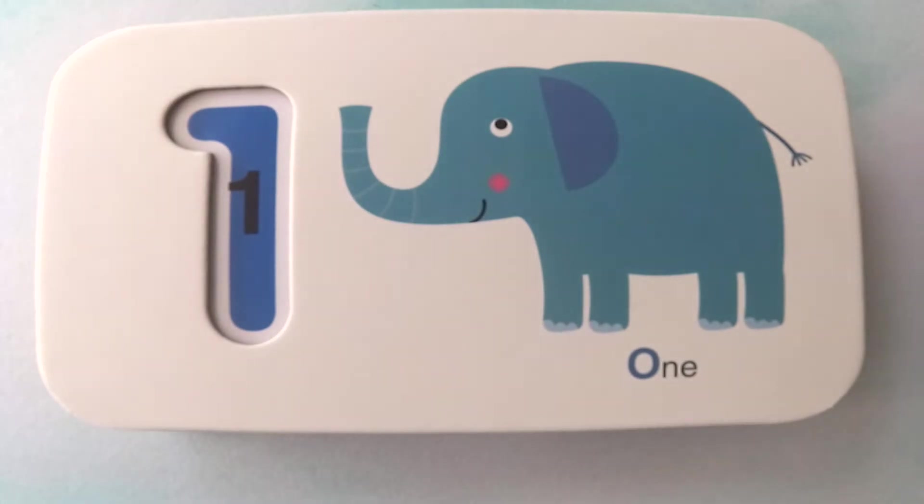Hey, everybody. Let's learn about numbers. Let's get started.